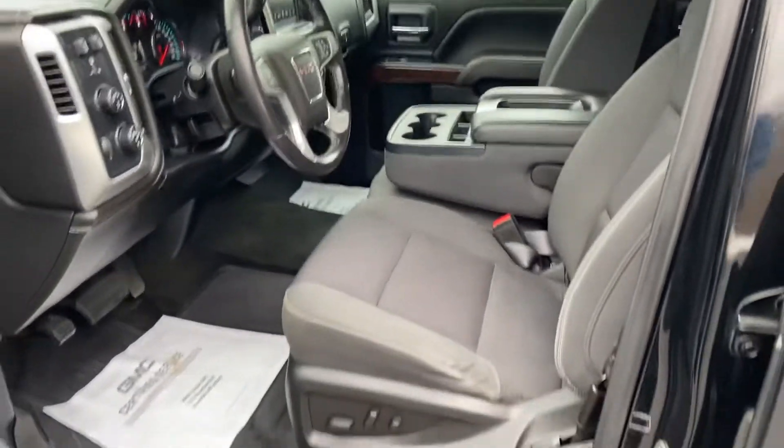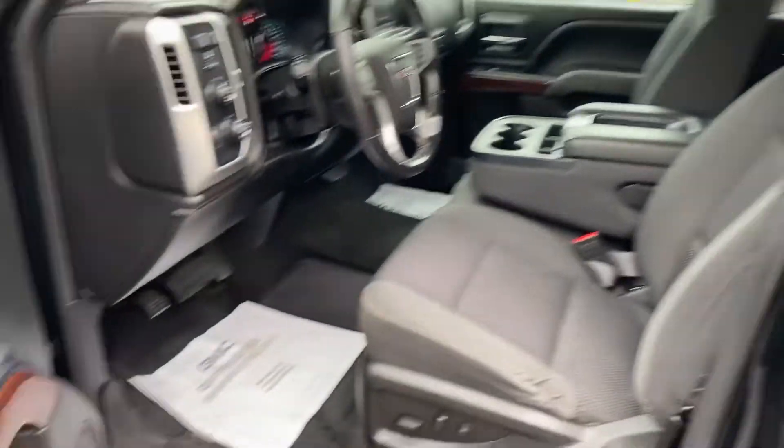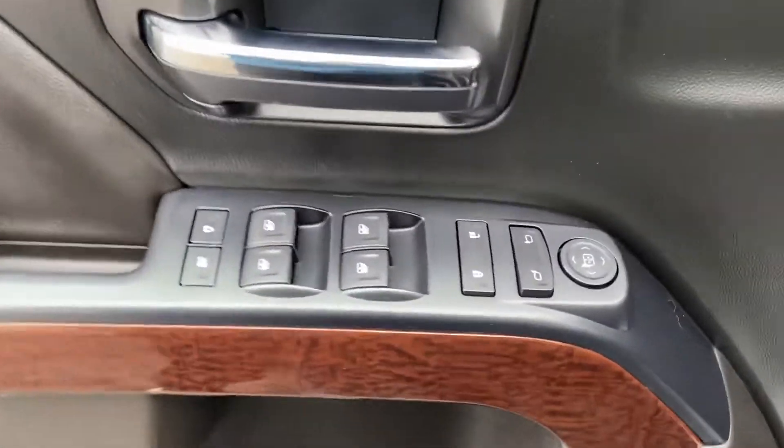Go ahead and look inside here. It does have a little over 95,000 miles on it. You've got your black cloth interior, driver door panel, power windows, mirrors, and locks. You have your power driver seat controls right down there.